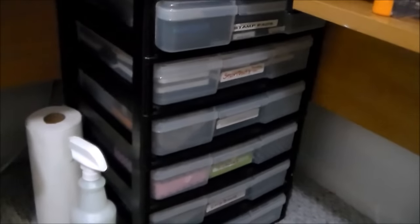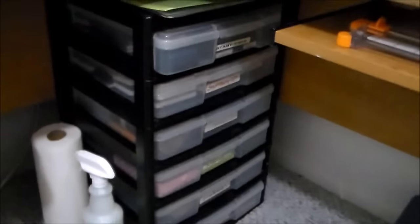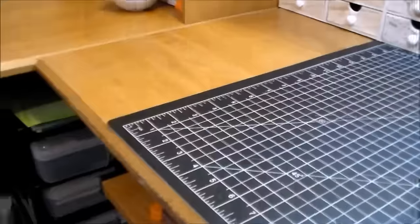And then on this side, I don't know who makes it but I got it at Michael's probably 15 years ago and I use that all the time. I have a water bottle, my paper towels, and a full-size trash can which is perfect because I sit right here — I'm able to just toss things into it.